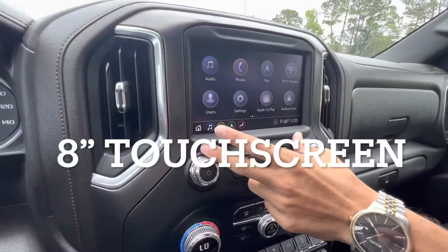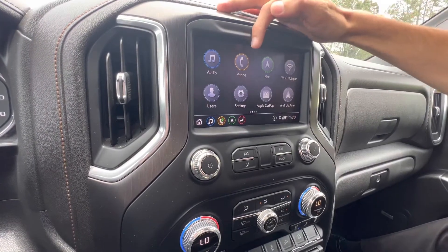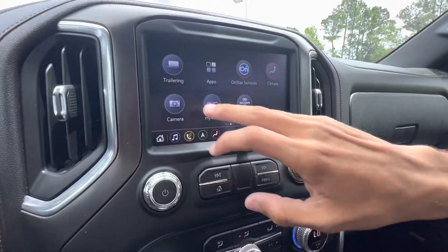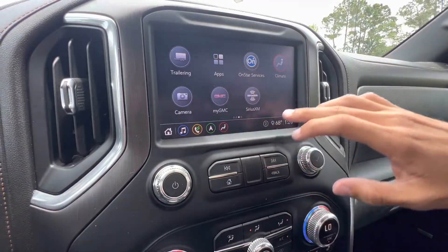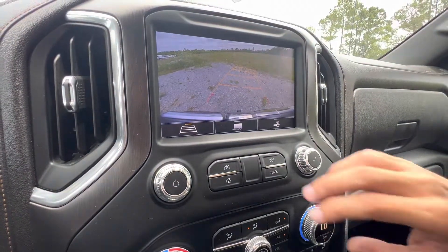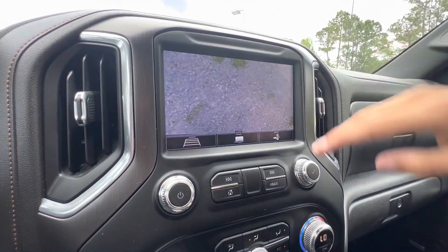Right next to that we have our column shifter and our beautiful eight-inch LCD touchscreen. This features audio with AM/FM, SiriusXM, and Bluetooth, plus phone hookups, navigation through OnStar, Wi-Fi hotspot through OnStar, Apple CarPlay, and Android Auto. We also have all our towing profiles, climate controls, myGMC app, SiriusXM app, Amazon Alexa, and Spotify. The camera system includes our reverse view, trailer guide lines, and a second view showing right down at the ground.